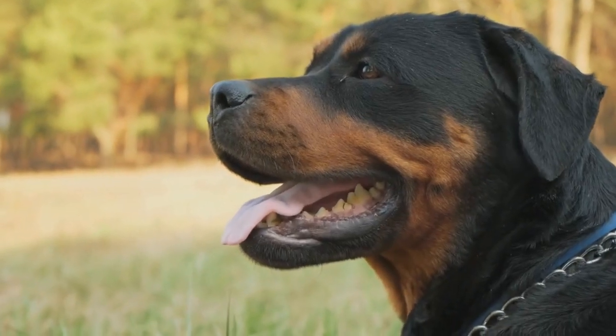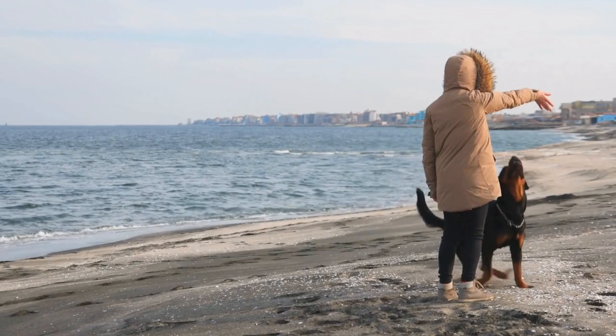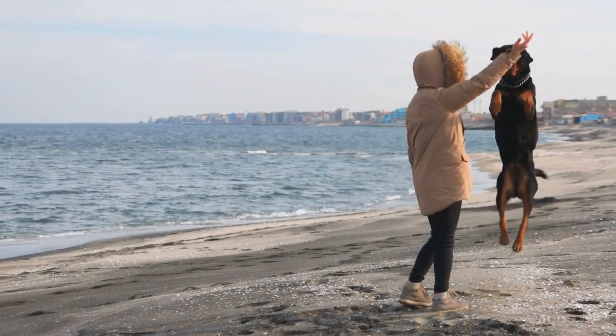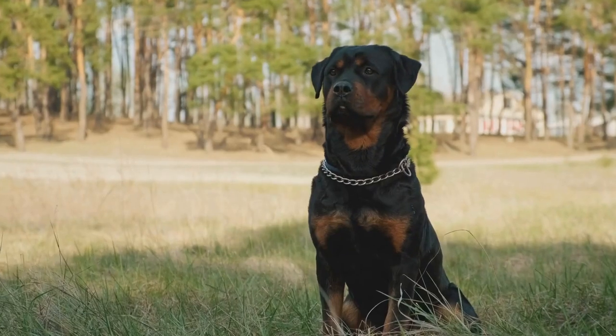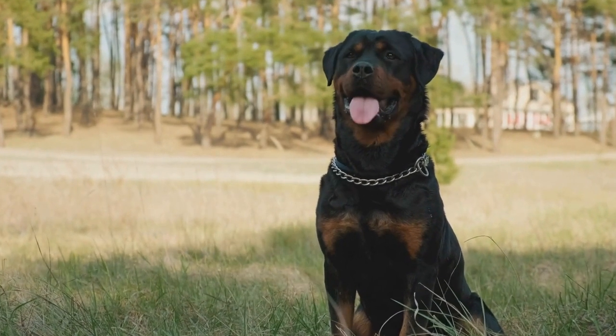To add comfort, line the bottom with a soft mattress or a thick cushion. You can even personalize it by adding your Rottweiler's name or a custom design. Your Rottweiler will not only have a cozy resting spot, but also be the envy of all your guests.